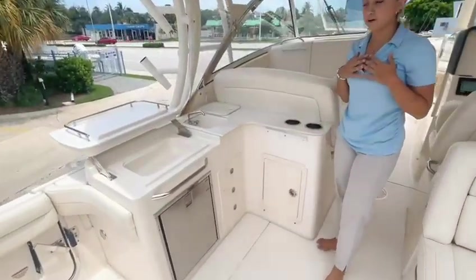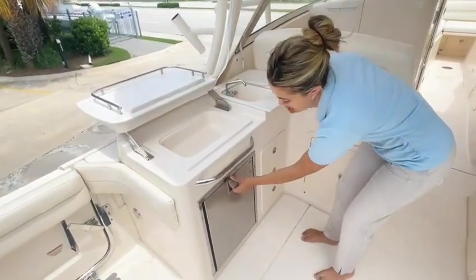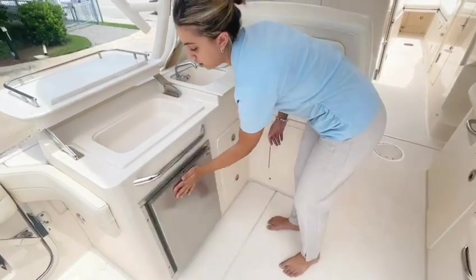One of my favorite parts about the boat is our massive wet bar where you have your sink and your refrigerator, which is great for holding drinks, food, anything you need along the water.